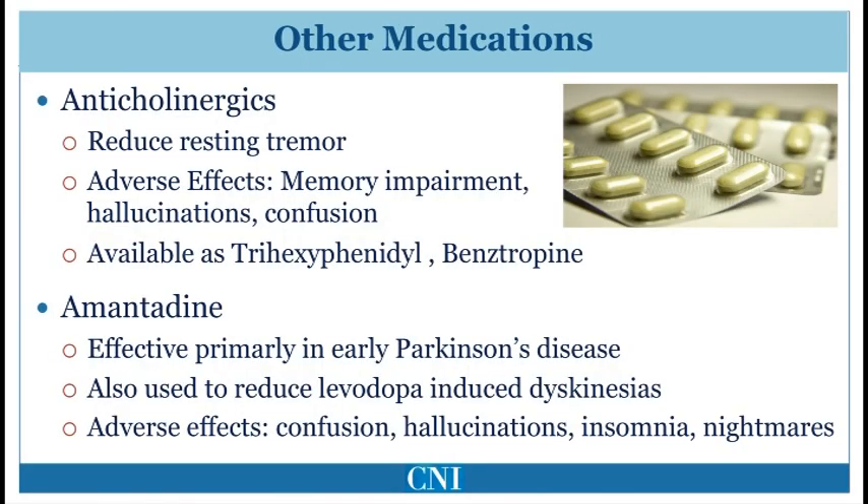Anticholinergic medications are amongst the oldest sorts of medication used for treatment of Parkinson's disease, and were the main treatment prior to the discovery of Levodopa. These medications predominantly improve resting tremor and have a relatively minor effect on slowness or gait. The main medications in this class are trihexyphenidyl, or Artane, and benztropine, or Cogentin. These medications are mainly used in younger individuals who predominantly have tremor. They may also cause other adverse effects, including dry mouth, blurry vision, and constipation.